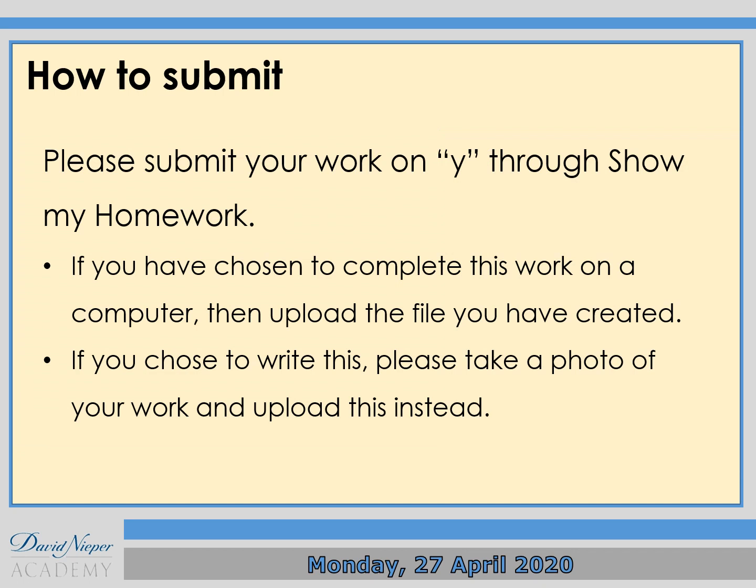Please submit your work on Y via Show My Homework. If you've chosen to complete this work on a computer, upload the file you've created. If you choose to write it by hand, please take a photo of your work and upload that instead.